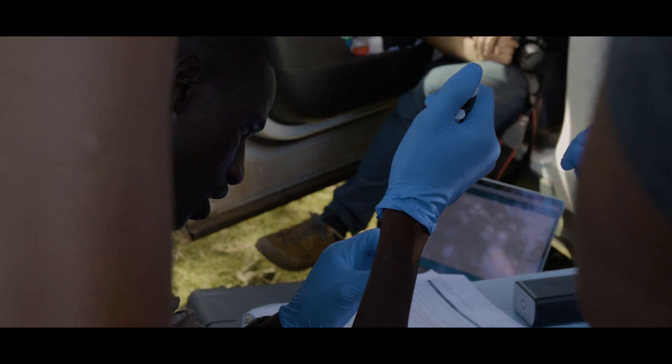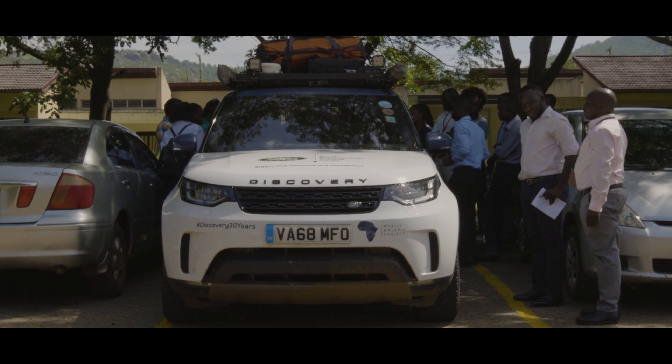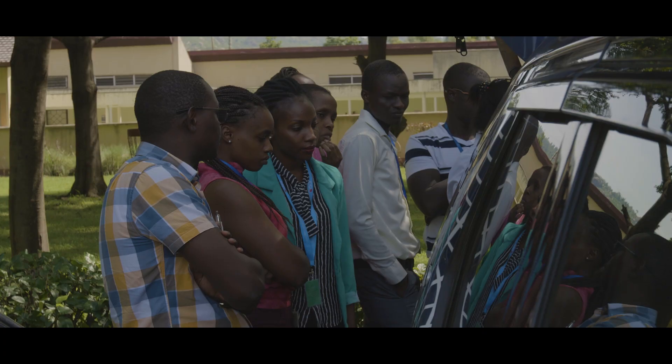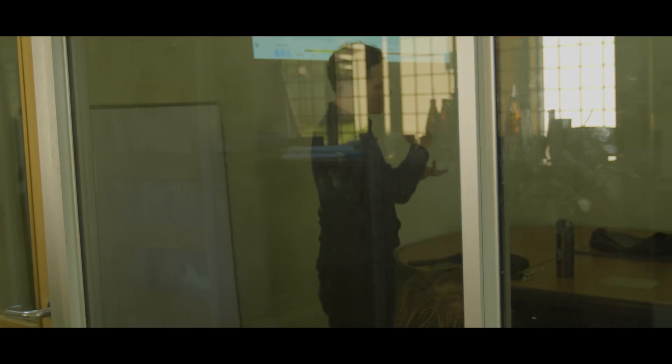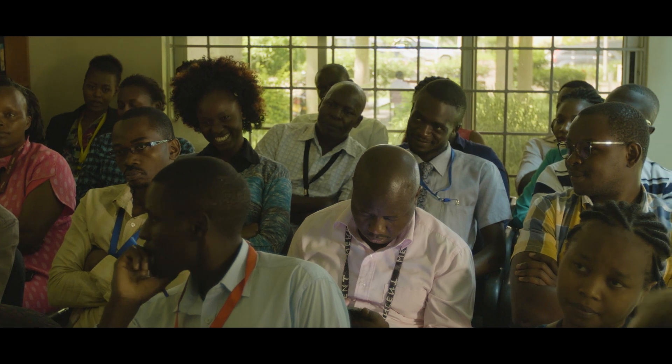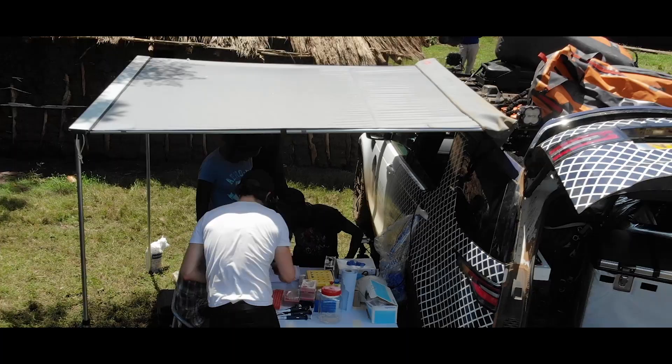There are some incredibly talented African scientists doing really important work across Africa, but they don't have the same exposure and opportunity to use the very latest technologies as we do in the UK. Being able to share our knowledge of these new technologies and to understand in much more detail how they could be used by African scientists in the field was a really important takeaway for me.